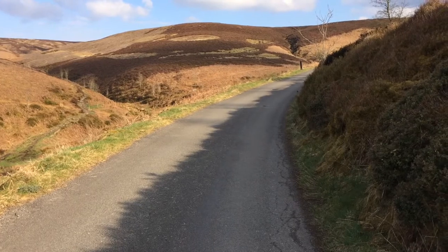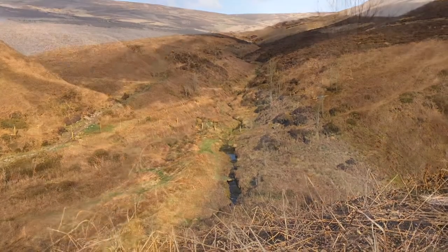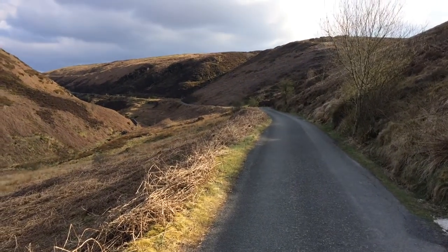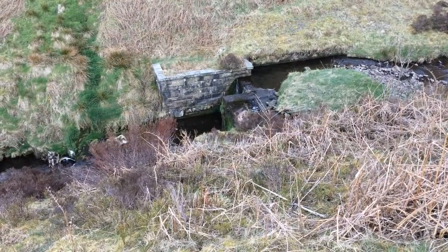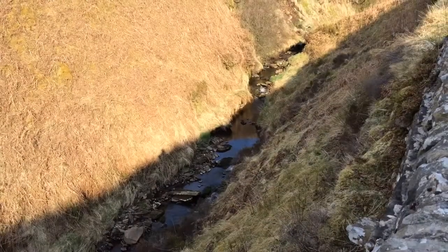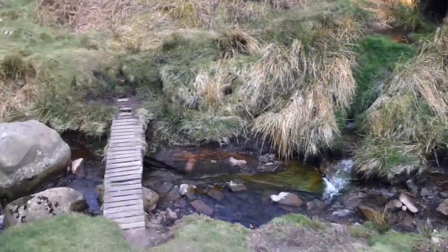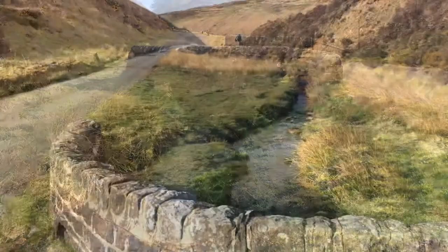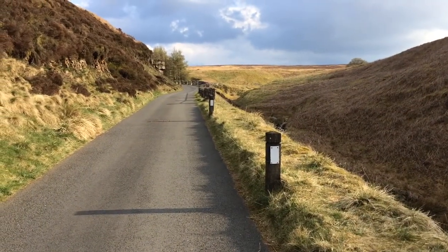We'll just back up the road here now — just a kilometre and a gentle hike back towards the car. Where we've just come down, it's one way this road, by the way, leading up from the Goyt Valley towards the Cat and Fiddle. An hour and a half ago I had no idea this even existed.